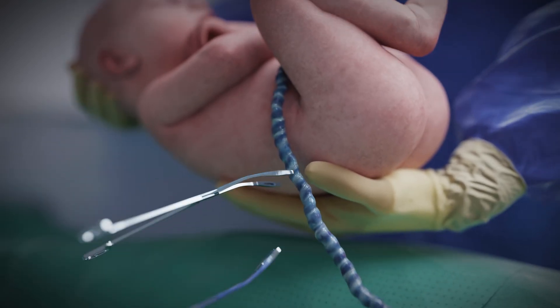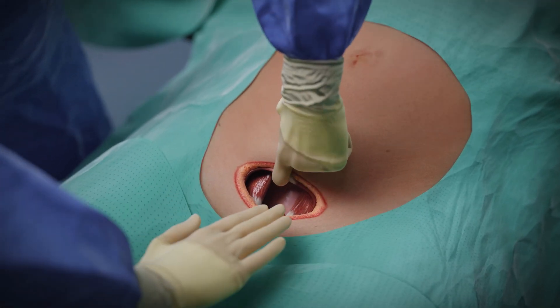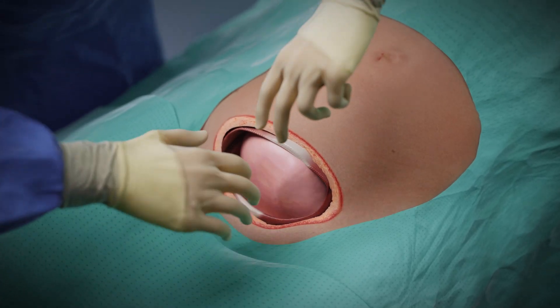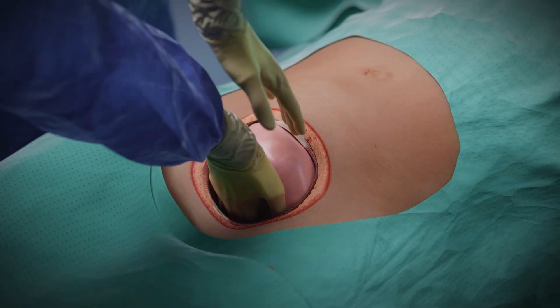Expect spontaneous placental expulsion. If absent by one to two minutes, remove manually by sweeping a hand along the uterine wall to separate it from the decidua. Inspect the uterus and clear residual membranes.